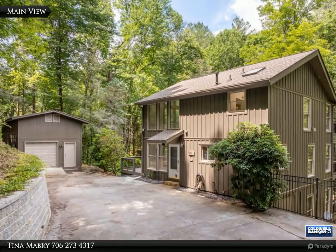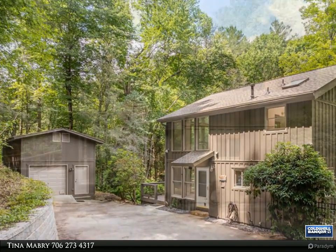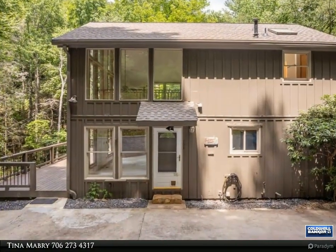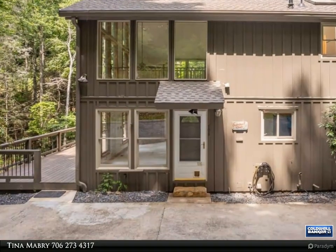First time on the market, situated on just under five acres along rushing Ralston Creek, this home offers an exceptional private creek front setting surrounded by abundant native mountain flora.